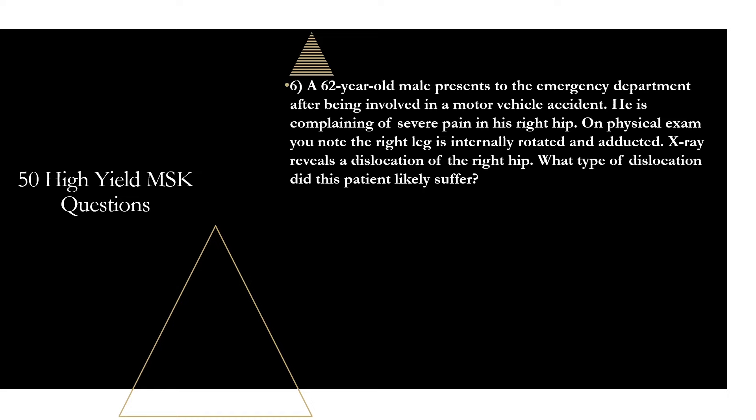Question six: a 62-year-old male presents to the emergency department after a motor vehicle accident complaining of severe pain in his right hip. On physical exam, the right leg is internally rotated and adducted. X-rays reveal a dislocation of the right hip. What type of dislocation did this patient likely suffer? That is going to be a posterior hip dislocation. Posterior hip dislocations are the most common type, accounting for almost 90% of all hip dislocations. The leg being internally rotated and adducted is the classic presentation for posterior dislocations, whereas anterior dislocations are classically externally rotated and abducted.